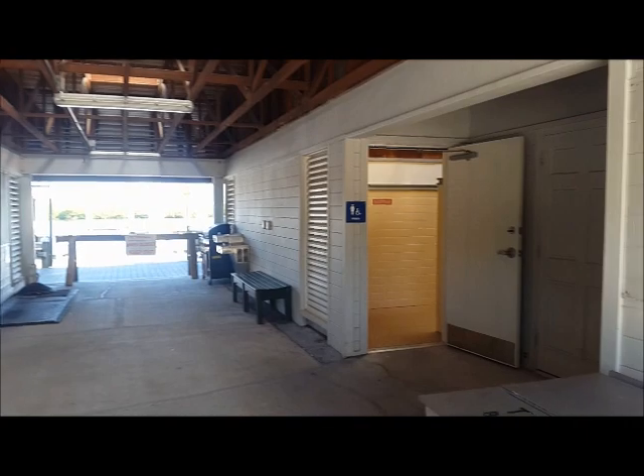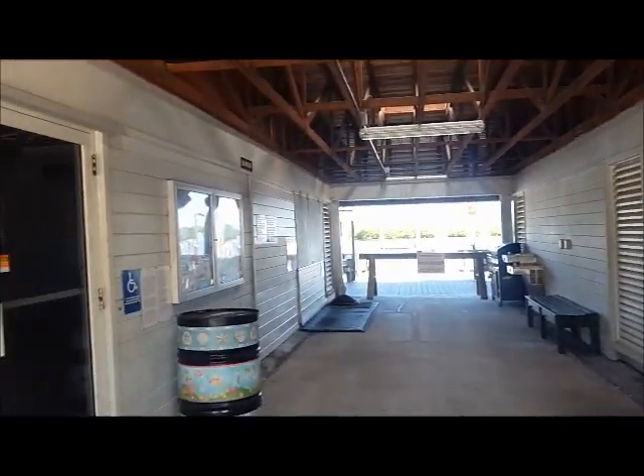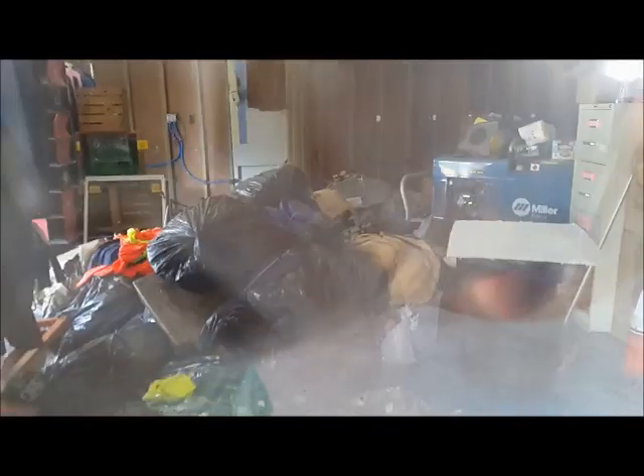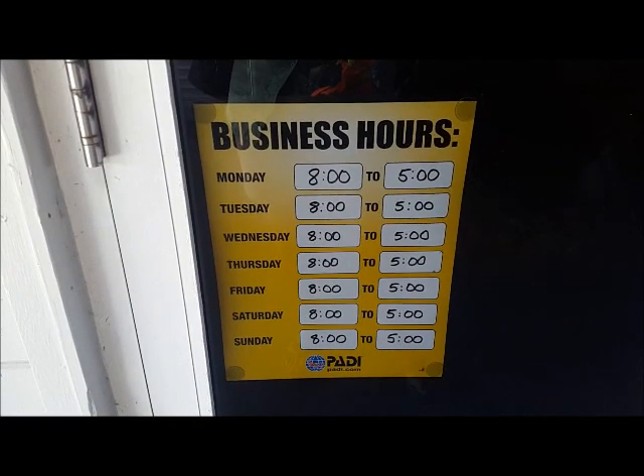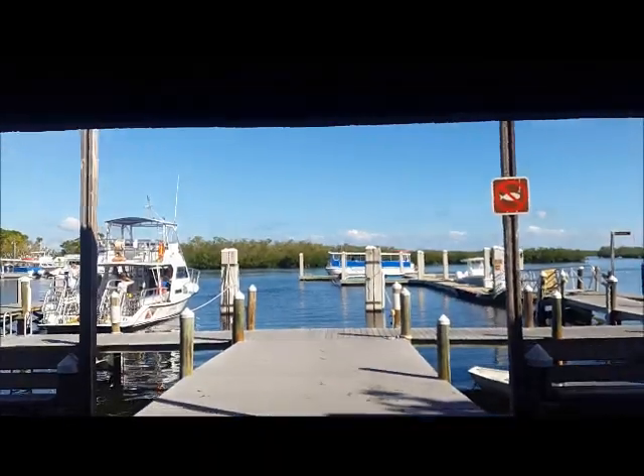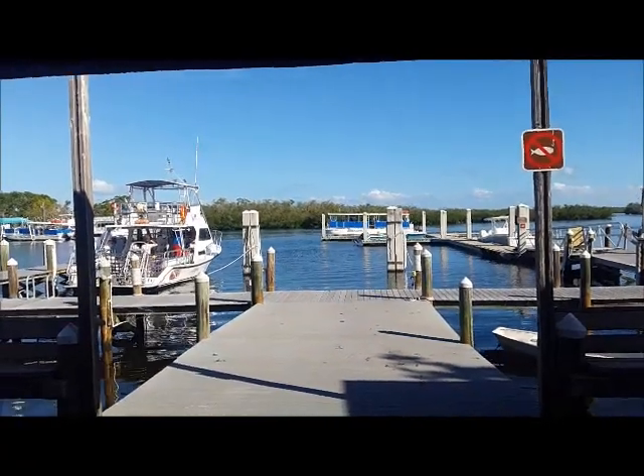You've got your public restrooms right here. Peeking inside the dive shop — they are obviously not open. They're definitely doing some repairs in there. Their business hours are posted if they were open. Another tour boat is coming in.